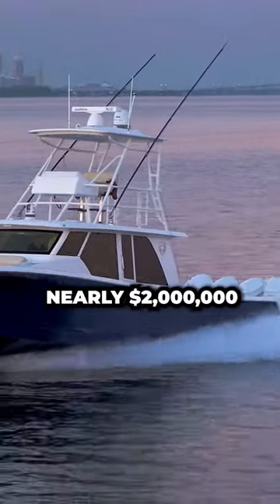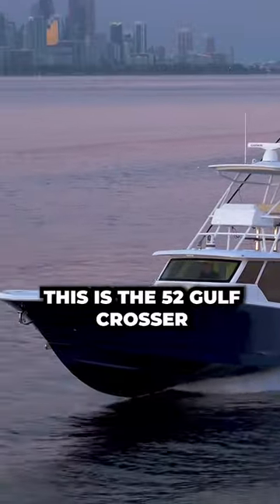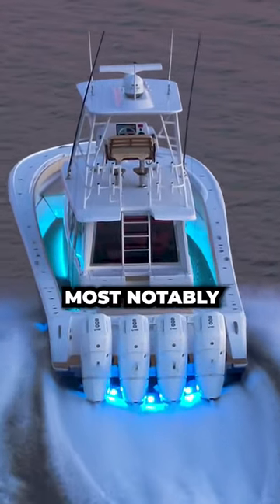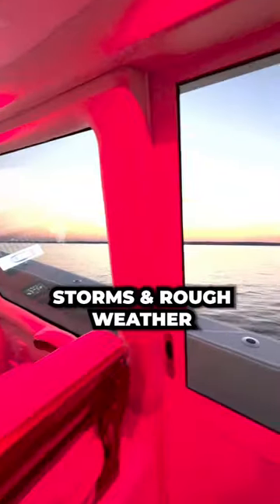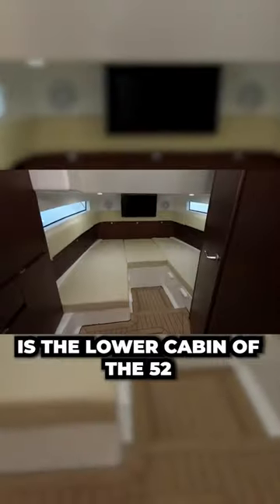Would you spend nearly two million dollars on this center console? This is the 52 Gulf Crosser, which has a great balance between performance and luxury. Most notably, you'll notice the enclosed upper salon — this full glass enclosure gives you the comfort to go underway through storms and rough weather.